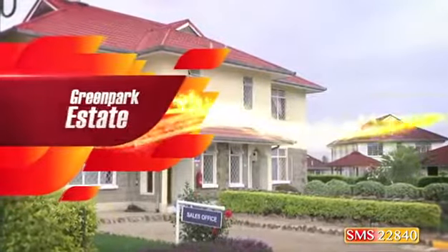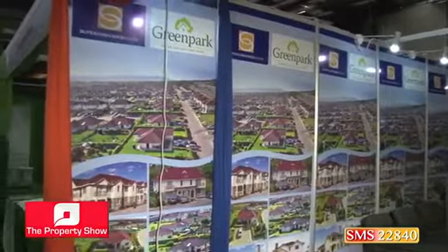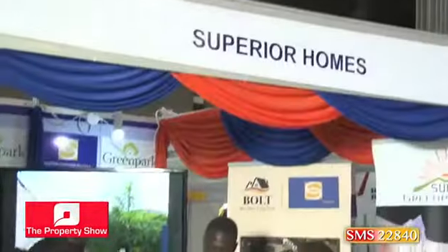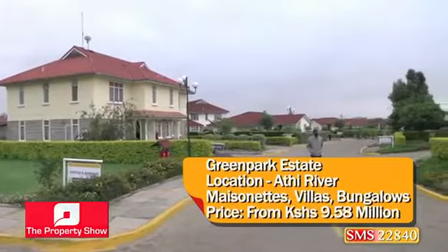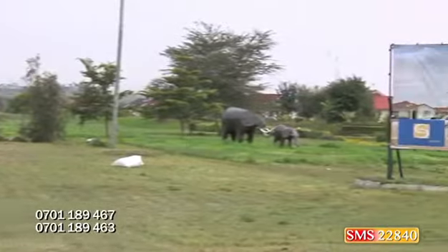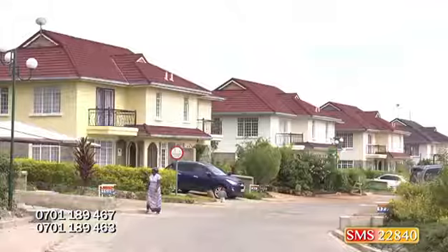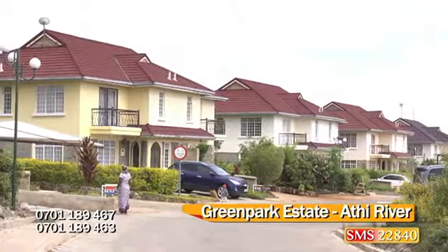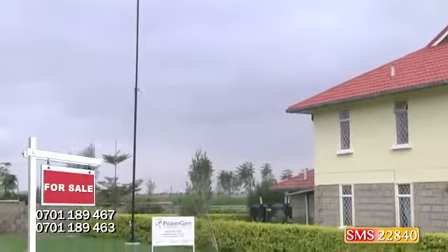We kick off with Superior Homes, the developers of their lavish Green Park Estates. Located on Stoney Athi directly off Mombasa Road, Green Park Estate is only a 50-minute drive from the Jomo Kenyatta International Airport and five minutes from Mlolongo Town, where one can find all the major banks and shopping amenities.